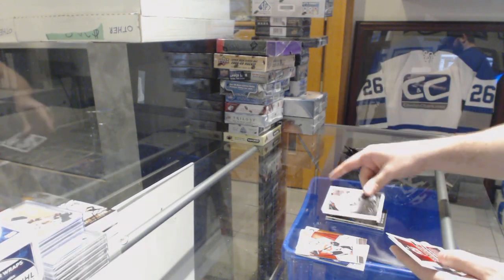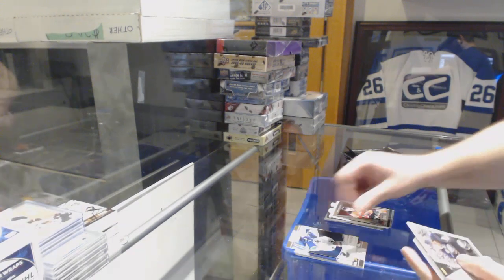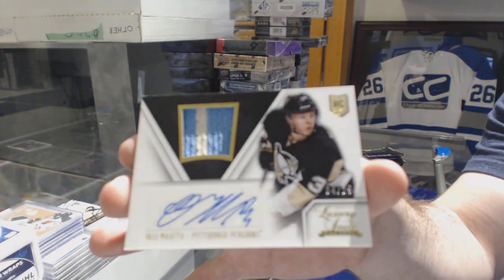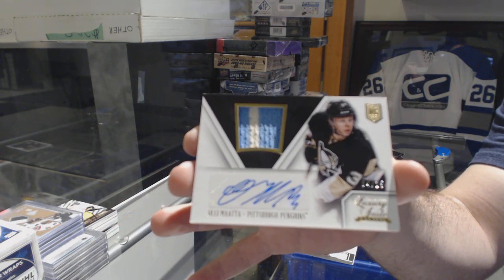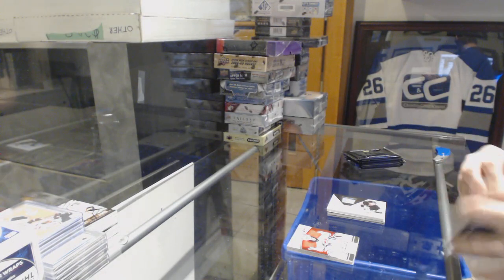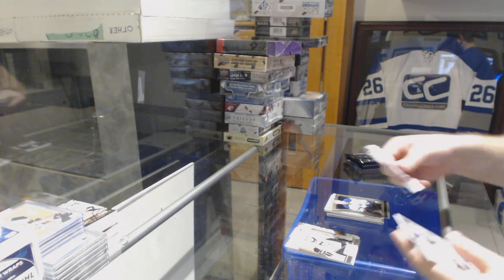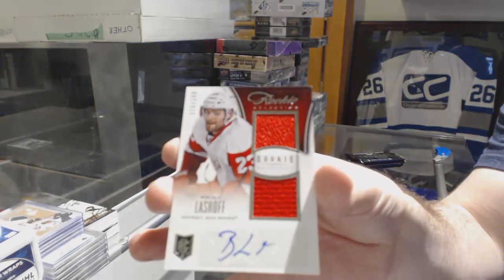Hot Rookies of Matt Nieto for the Sharks, Eric Gelinas for the New Jersey Devils. Hot Rookies of Nikita Zadorov for the Buffalo Sabres. And we've got a Luxury Suite prime jersey auto rookie numbered to 25 for the Pittsburgh Penguins. Hot Rookies of Ryan Murray for the Blue Jackets and a Matt Hendricks for the Oilers Select update. Update of Derrick for the St. Louis Blues, and a Brian Lashoff dual jersey auto numbered to 249 for the Red Wings.